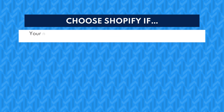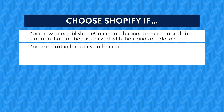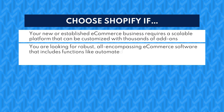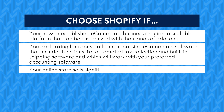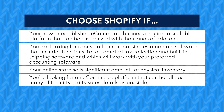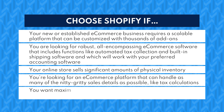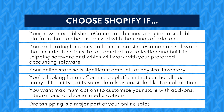Choose Shopify if your new or established e-commerce business requires a scalable platform that can be customized with thousands of add-ons. You're looking for robust, all-encompassing e-commerce software that includes functions like automated tax collection and built-in shipping software, and which will work with your preferred accounting software. Your online store sells significant amounts of physical inventory, you want maximum options for add-ons and social media integrations, or dropshipping is a major part of your online sales plans.